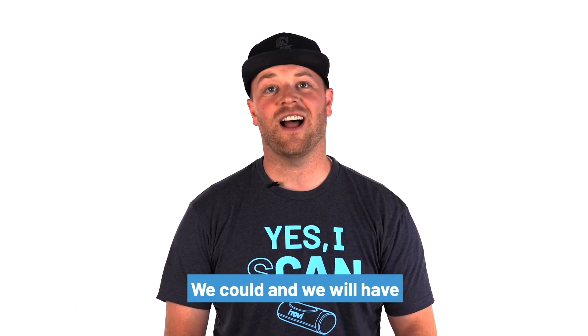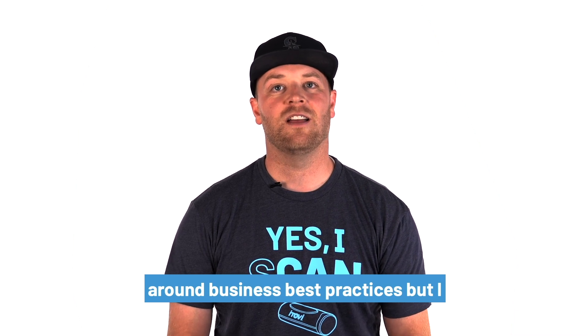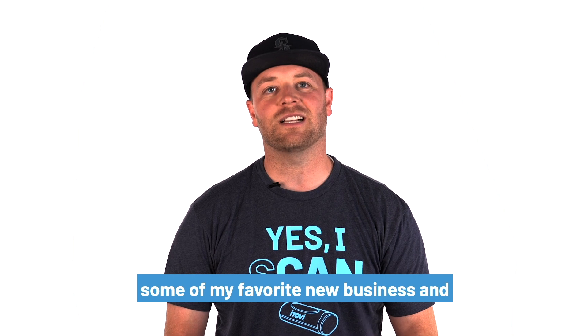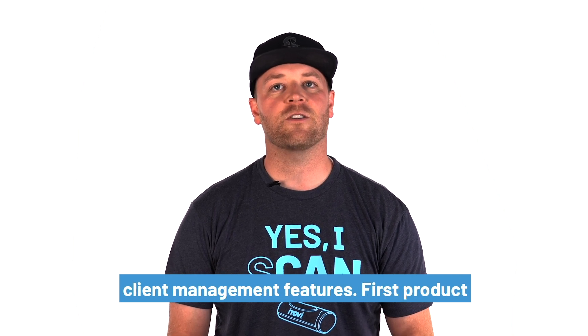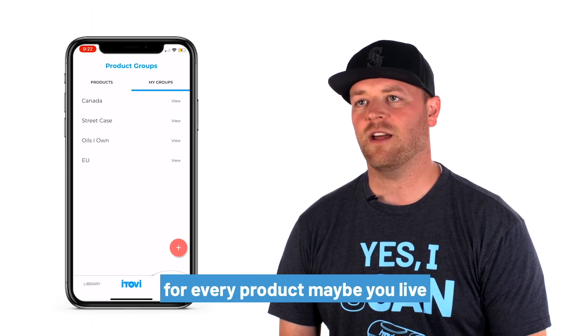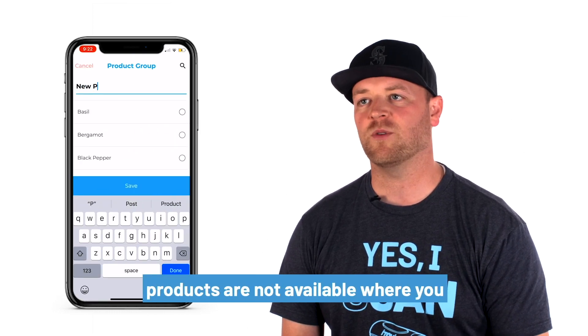We could and we will have an entire library of training content around business best practices, but I want to take just a minute to highlight some of my favorite new business and client management features. First, product groups. Sometimes you don't want to scan for every product. Maybe you live internationally and the U.S.-based products are not available where you live.